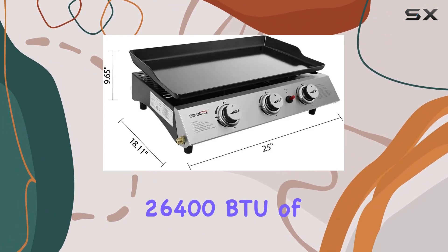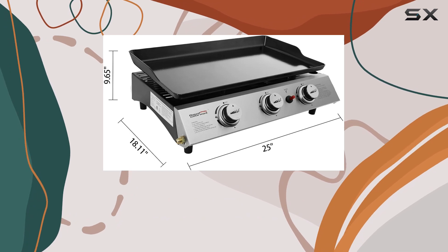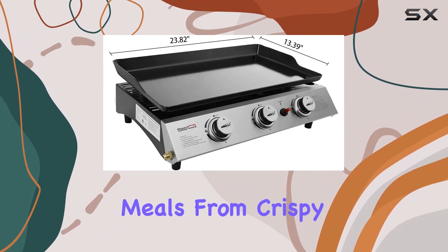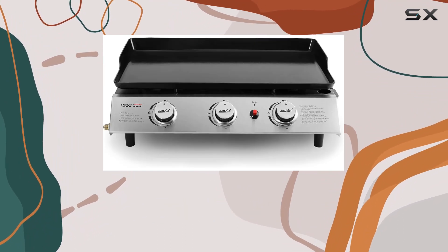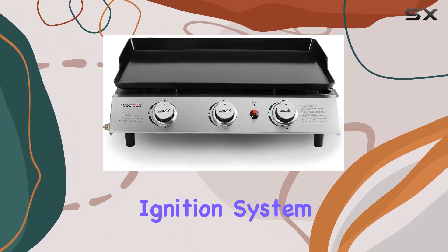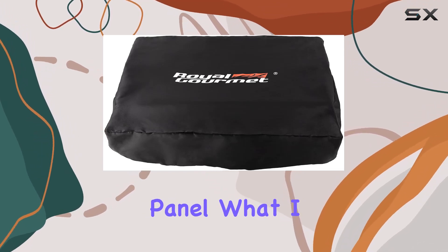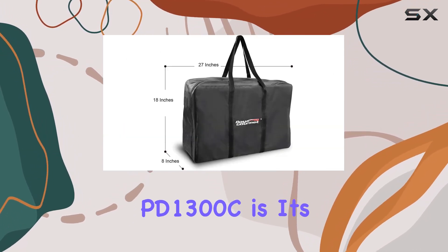The three separately controlled burners deliver a powerful 26,400 BTU of cooking power, ensuring even heat distribution for your favorite meals — from crispy bacon to sizzling hash browns. The piezo ignition system makes starting up a breeze with just a simple push on the front stainless steel panel.